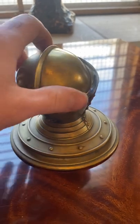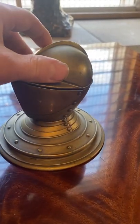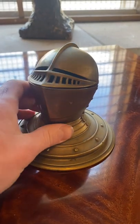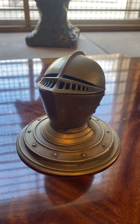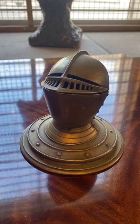This is a charming item that would make a great addition to any desk, for anyone who's interested in medieval knights. I mean, who isn't? This would make a great gift. Thank you and have a splendid day.